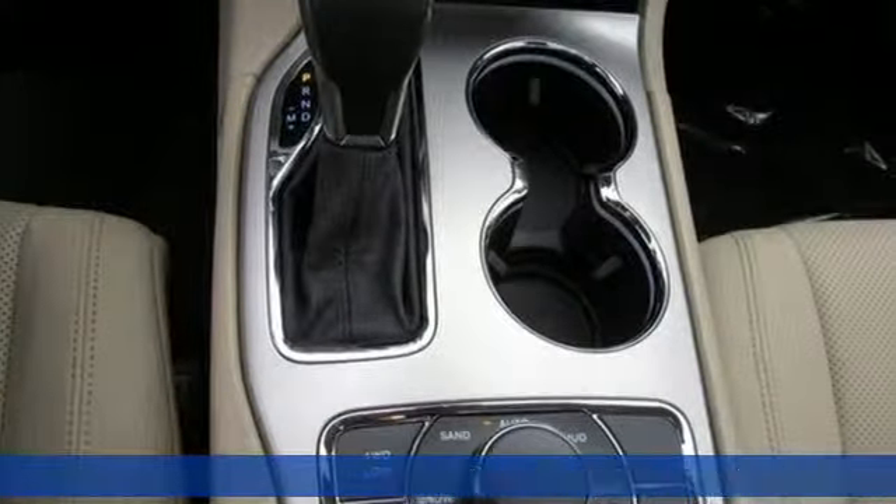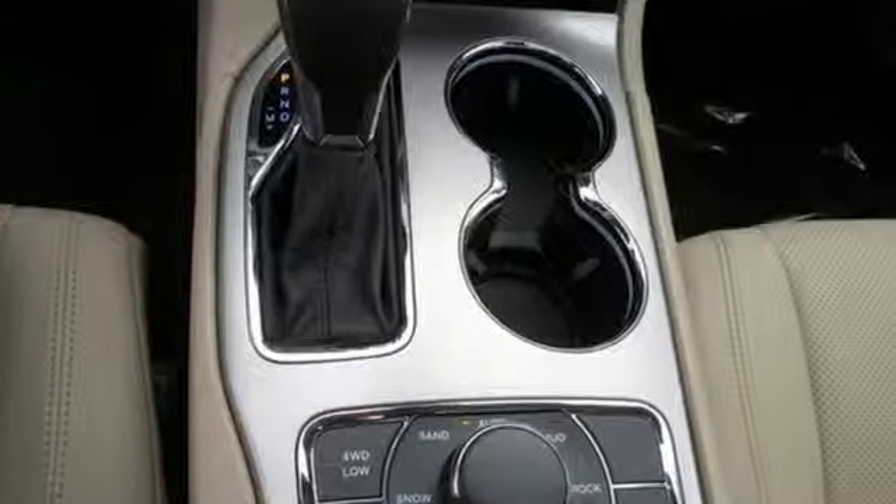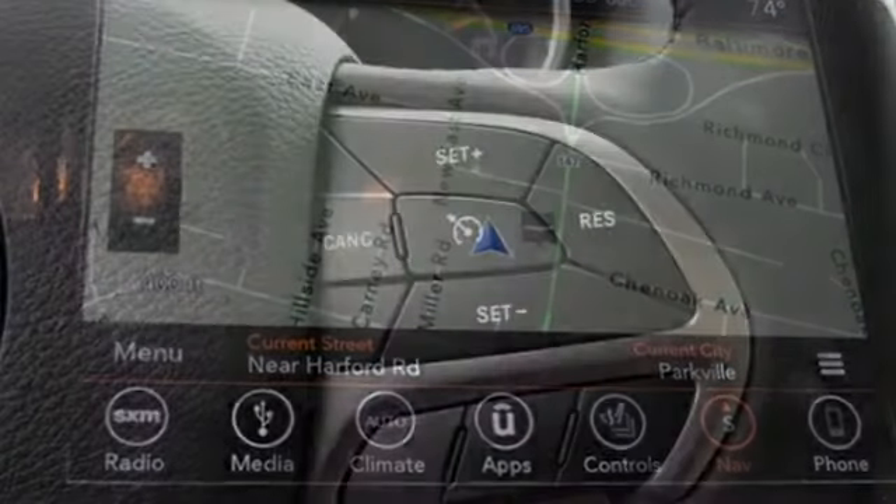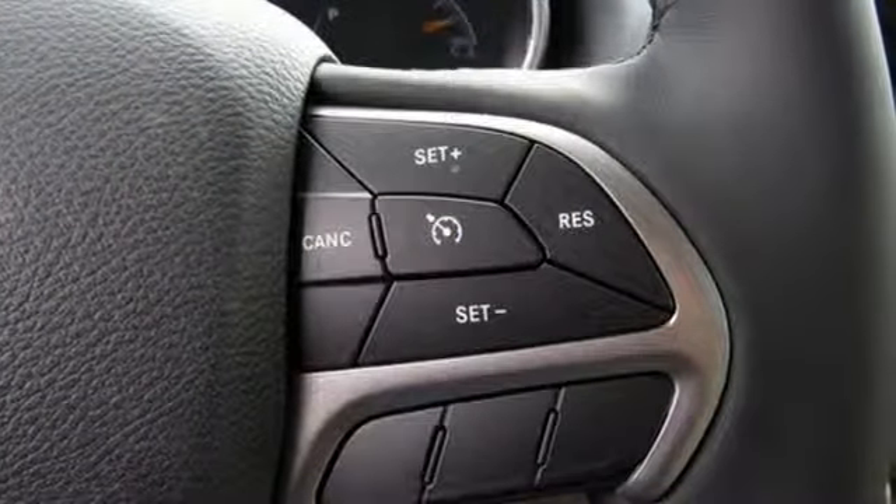Streaming audio, power heated mirrors, dual zone climate control, configurable instrument gauges, doors and push button start proximity key, and heated steering wheel.